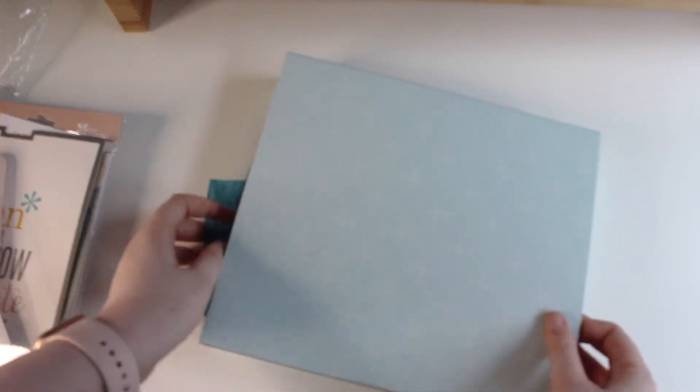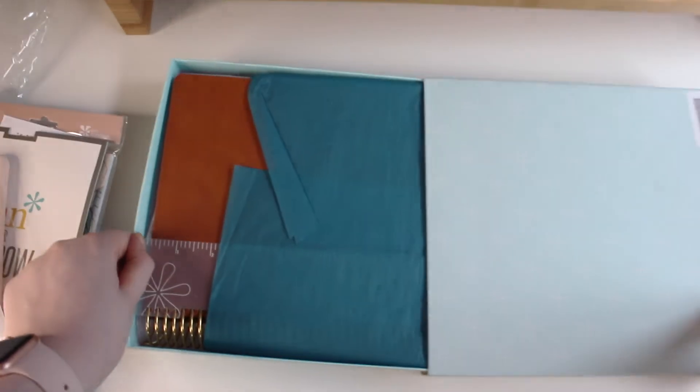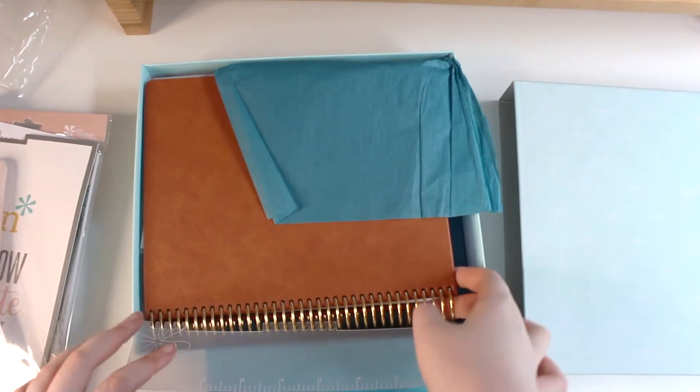And now, our big big reveal! Okay, so here we have my new planner for the upcoming year. Oh, gorgeous! Look at this beauty — it is in vegan leather with my name embossed. Look at that! It is the brown vegan leather with the gold coil.